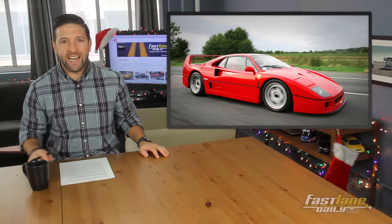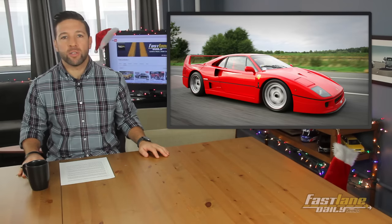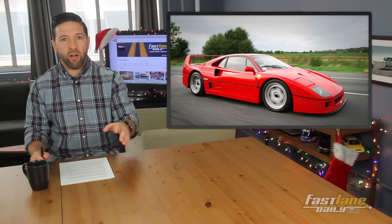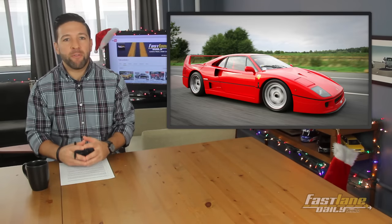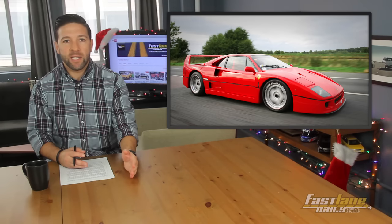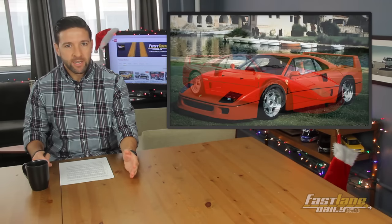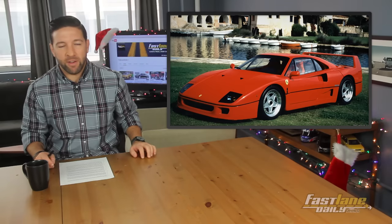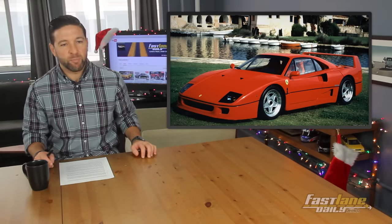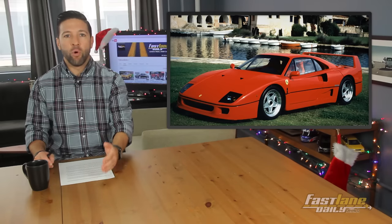The Ferrari F40 is an icon and may be one of the coolest supercars of all time. That wedge-like shape and squared-off headlights scream high performance of the late 1980s, and the 2.9-liter twin-turbo V8 makes a magical sound. That being said, owning one of these Italian masterpieces is out of the budget for most of us because prices push a million dollars or even more for an LM.